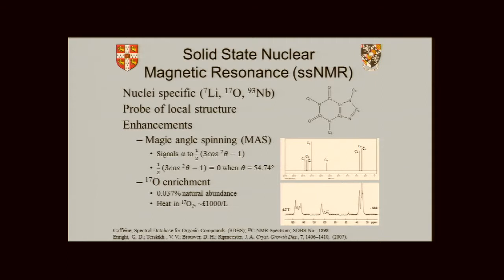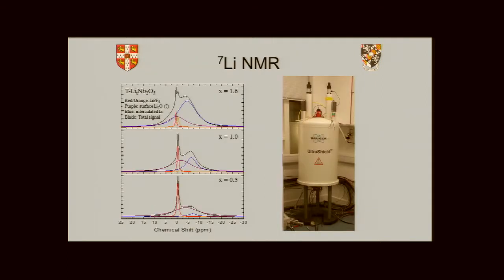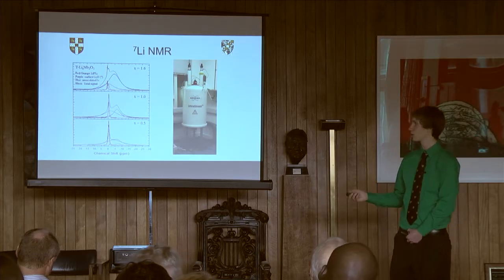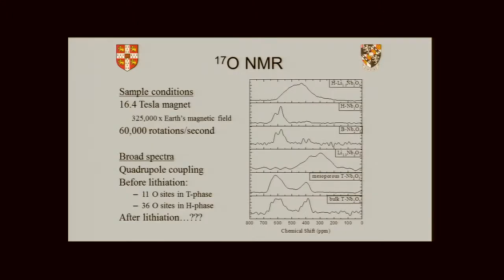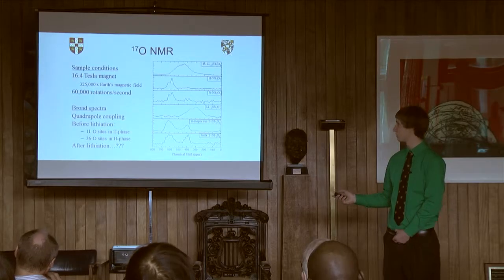So we spin the samples to get better resolution. I show here some lithium NMR that we took on this magnet. When we deconvolute the overall peak, you can see that there are different lithium environments present — these correspond to things like the electrolyte, Li2O on the surface, and lithium intercalated into the bulk. The same thing with oxygen, except the oxygen peaks are very, very broad and much harder to deconvolute. Even though we're spinning this at 60,000 rotations a second in an extremely strong magnet, it's still quite difficult to deconvolute, and we use calculations to figure out what these different phases are.